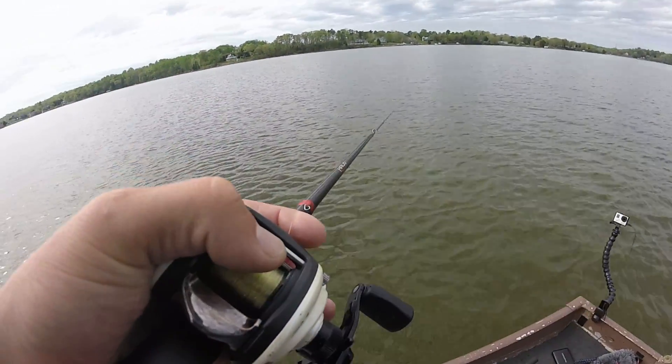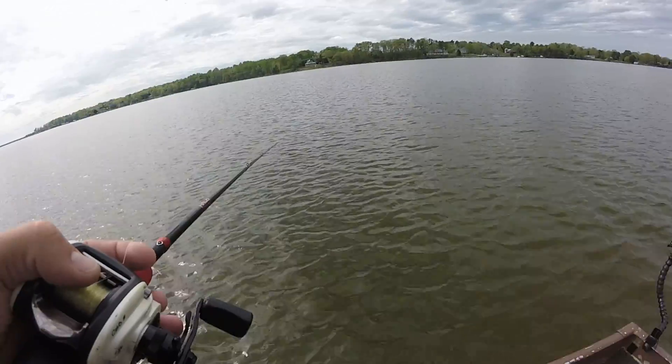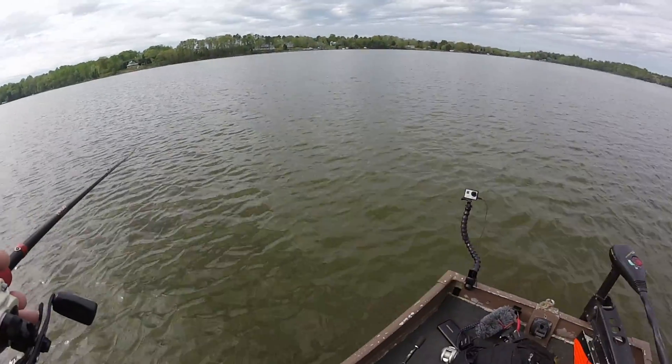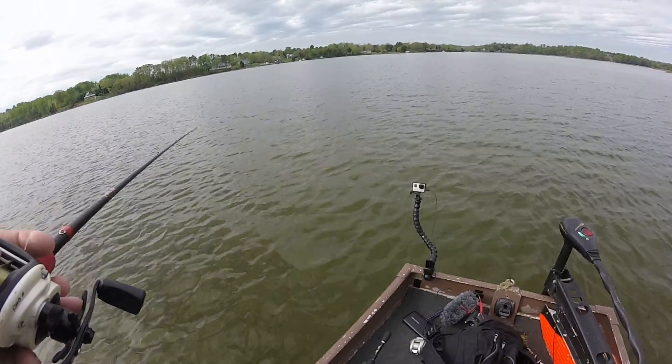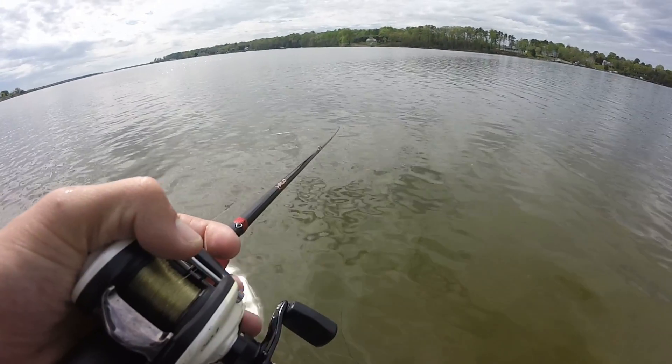So it's low tide right now and we're going to be fishing on the incoming tide. This is the lower Potomac — specifically Bretton Bay. The water's been pretty warm, about 70 to 71 degrees.